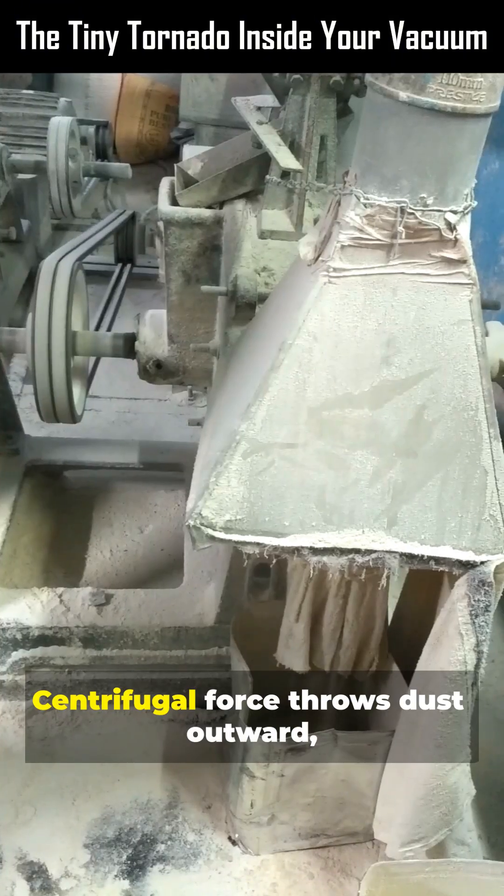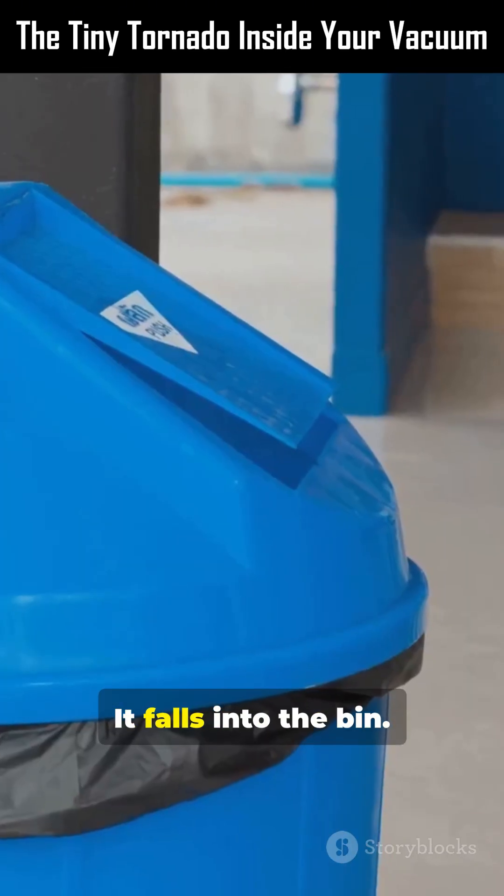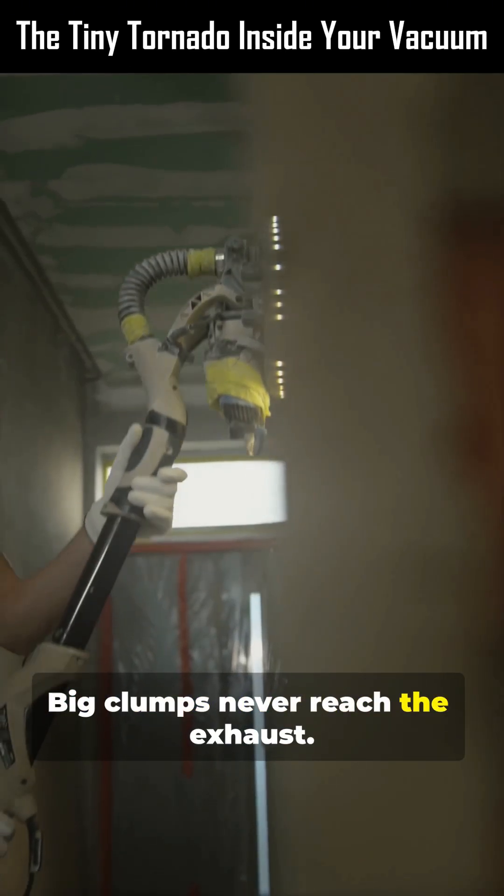The air spins violently. Centrifugal force throws dust outward into the walls. Dust slides down. It falls into the bin. Big clumps never reach the exhaust.